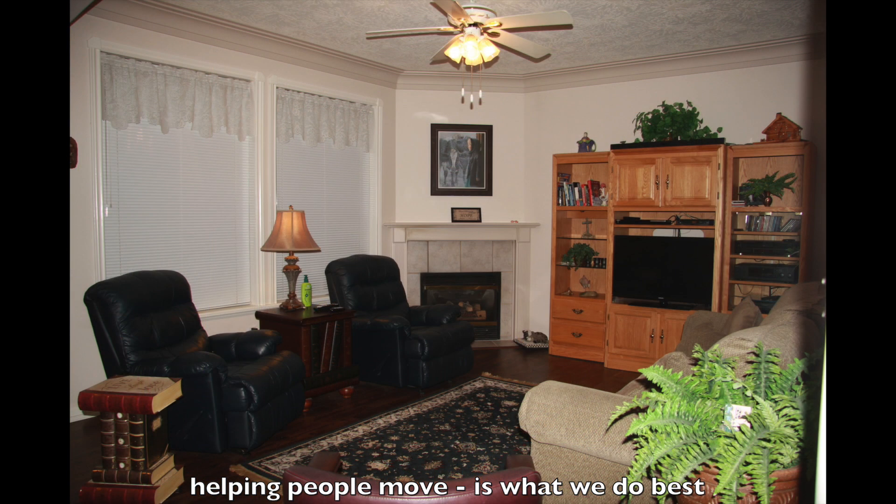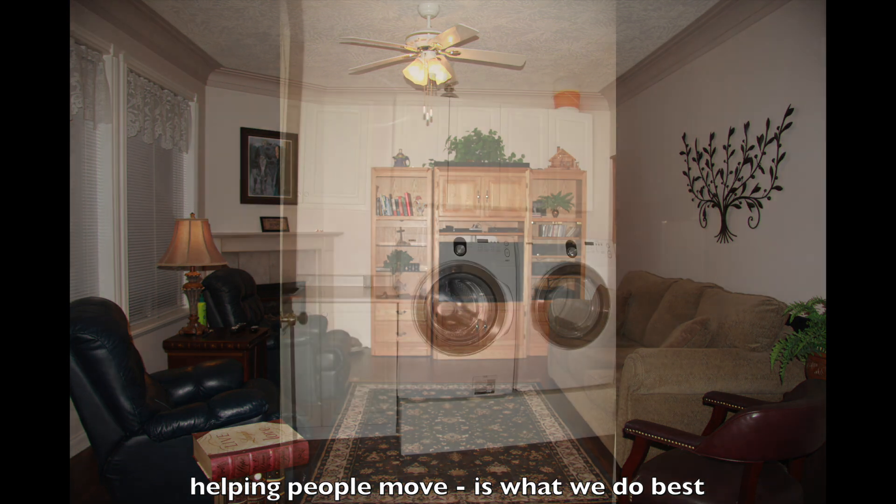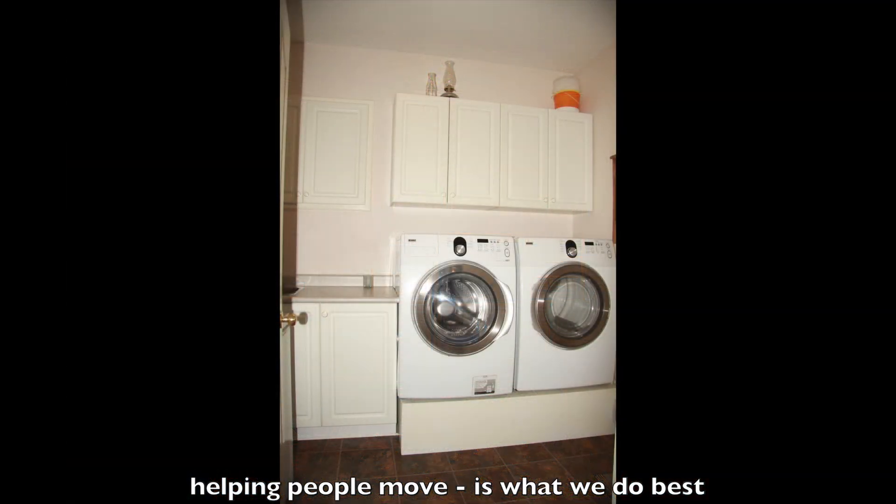The backyard is super private. Off the family room, there's a cozy gas fireplace, and there's laundry on the main.